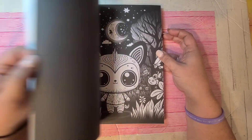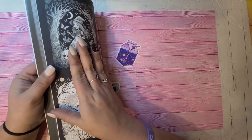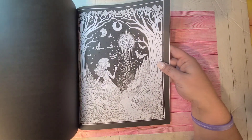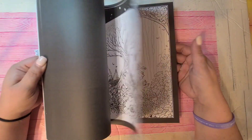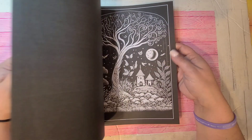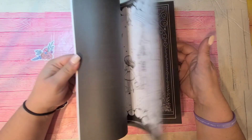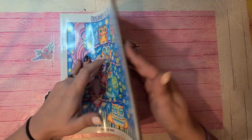Next one is by Lifestyle Grayscale Press — this one's called Secret Worlds. This one's pretty — I like some of the pictures, they're really pretty. I've colored quite a few AI pictures; it's just something about them. Just because they're AI, you know — the detail isn't as in depth in some AI books but they're fun to color. That one is Secret Worlds by Lifestyle Grayscale Press.